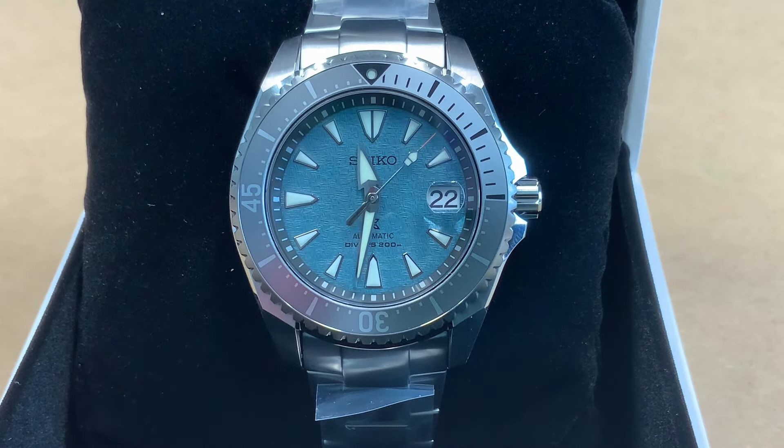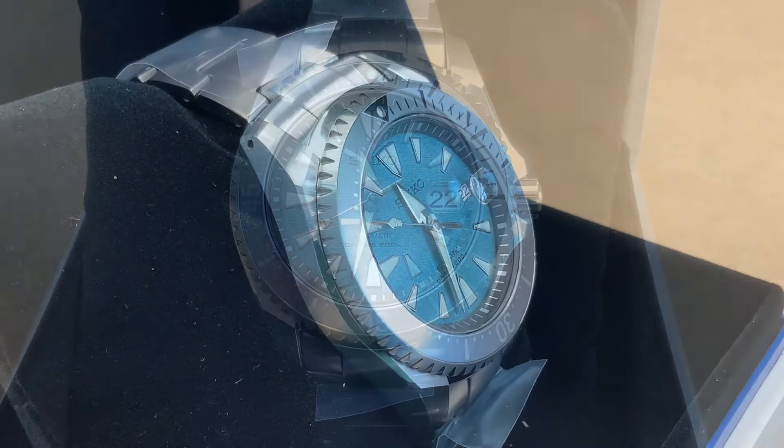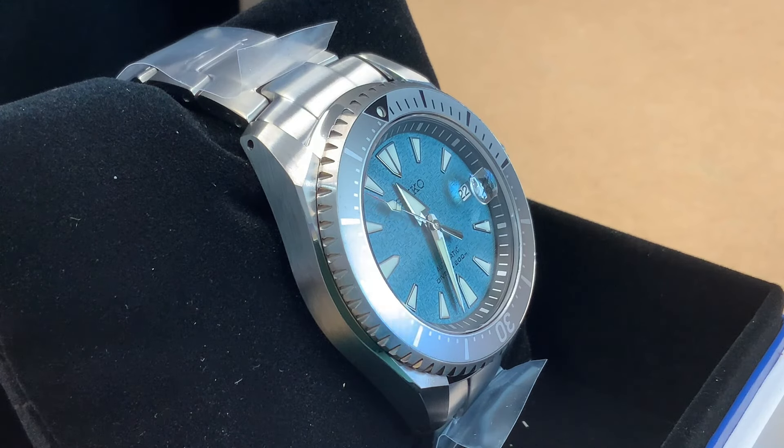It looks nicer in person. If you want something with a little pop of color but not too bright on your wrist, something like this is pretty good. This one has a 6R35 caliber — 21,600 vibrations per hour, 24 jewels, and a power reserve of 70 hours. The cool part about these Cave Diver watches is the titanium case and titanium band, so it's really light.